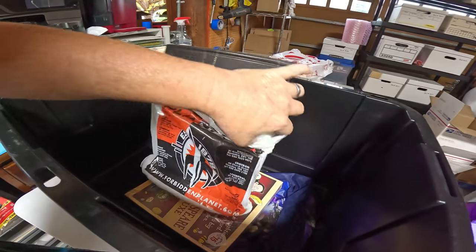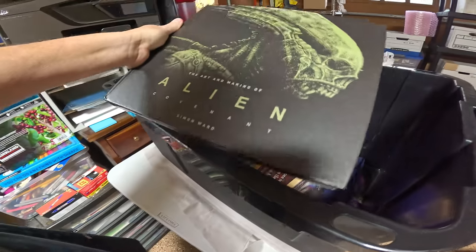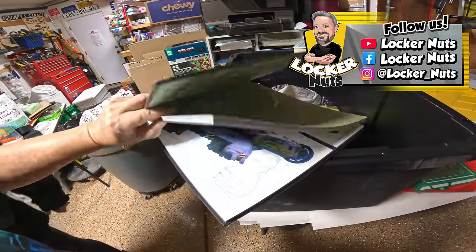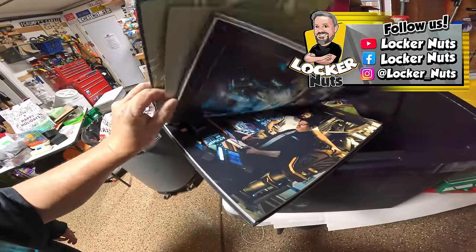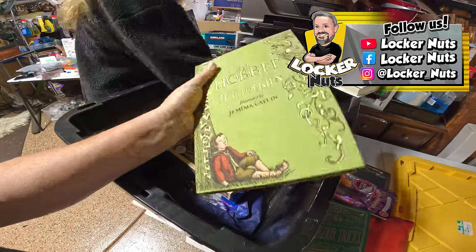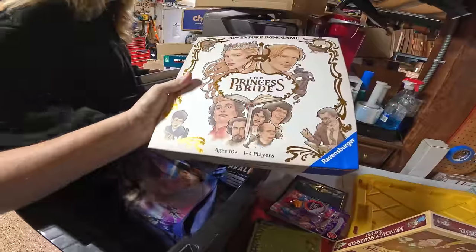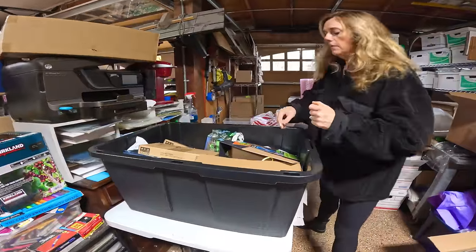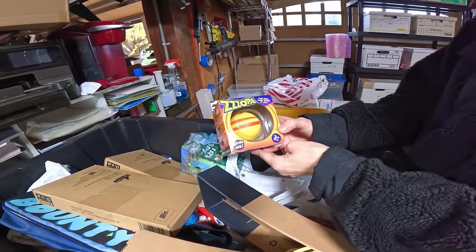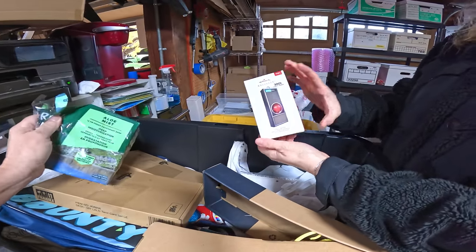I haven't found any comic books in this guy's locker yet — superhero stuff but no comic books. Oh, this is cool — look at this: 'Alien Covenant: The Art and Making of Alien Covenant.' That's a great coffee table art book. The Hobbit — nice. And look at this: Munchkin Shakespeare Deluxe! Oh, 'Princess Brian' — that's cool. More McFarlane — look at his pants, it's like a funny one.